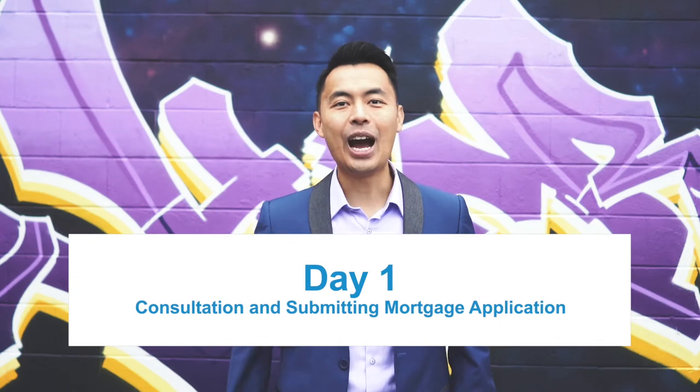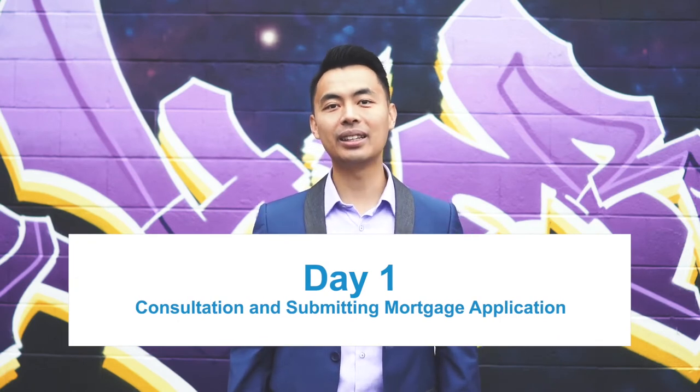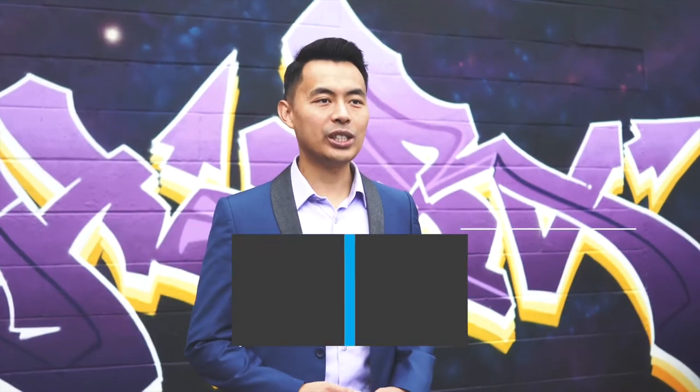Day one: consultation and submitting the mortgage application. Once you have all the information ready, send them in and we'll review them. At this time, I should be able to provide you with a quote on rates and fees, and you can let me know if you would like to proceed.